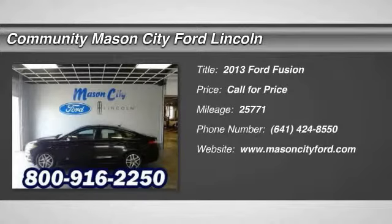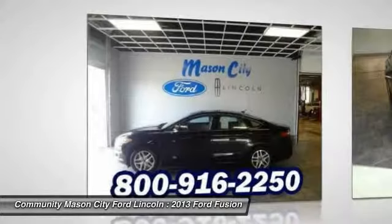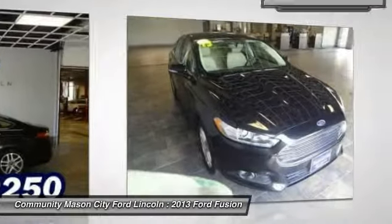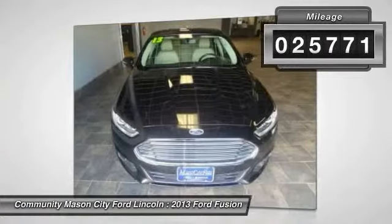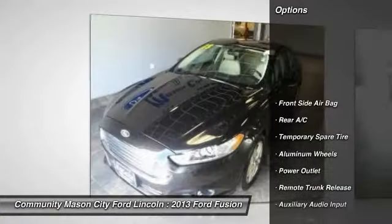The 2013 Ford Fusion. You can have both — impressive power and great economy in a Fusion. This vehicle has less than 30,000 miles. Here are some of this vehicle's great options.